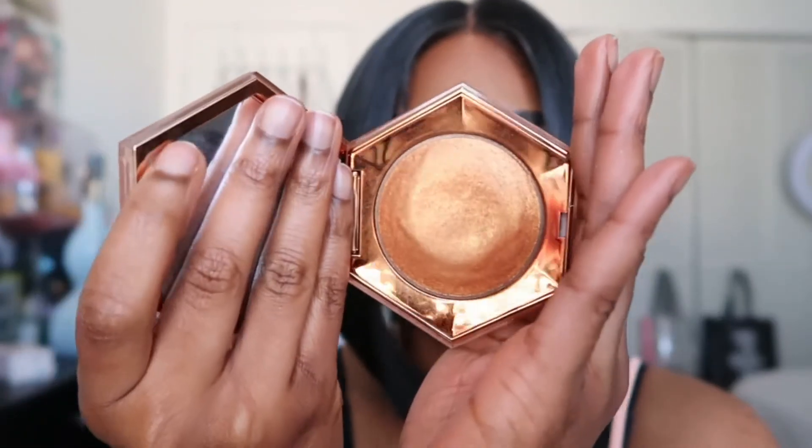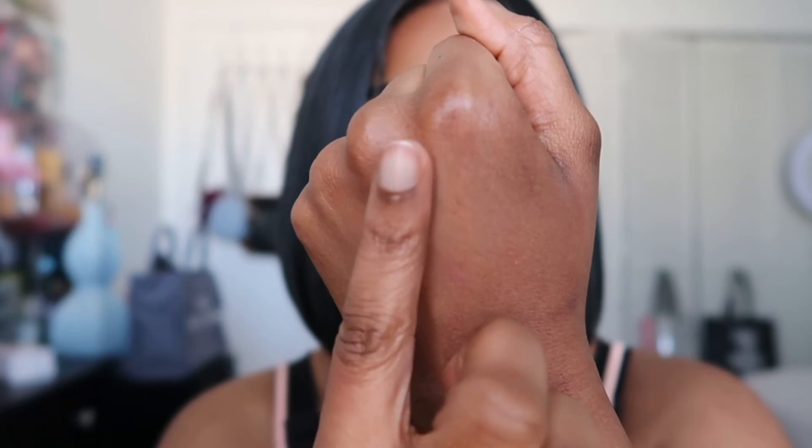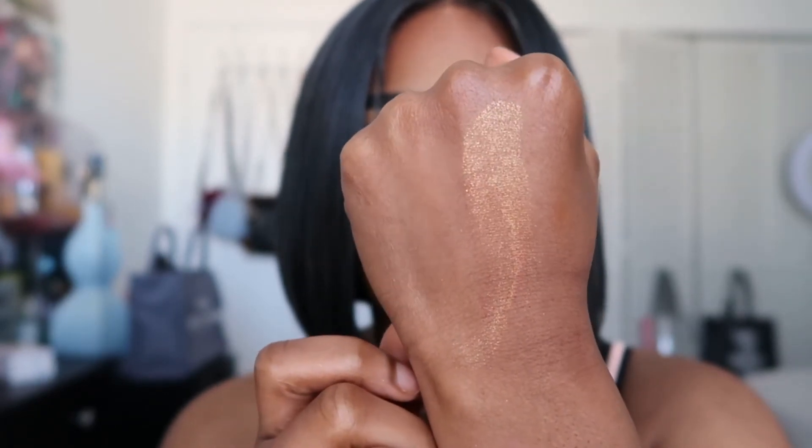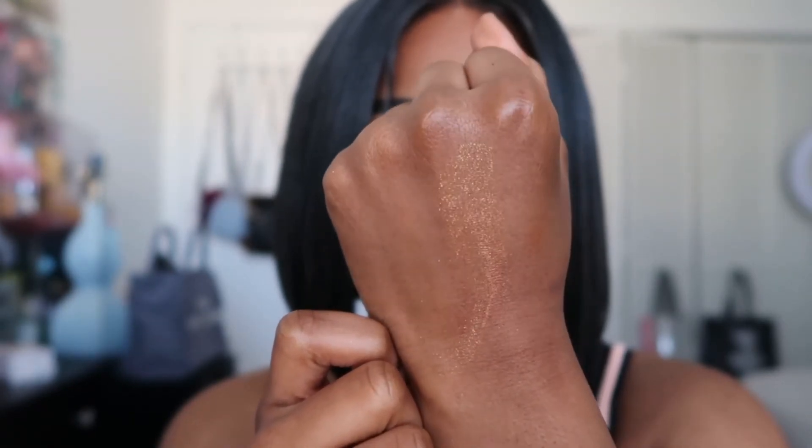Next I have the Fenty Beauty Diamond Bombs. I randomly grabbed one — this one is actually one of the darkest ones you can get, so I figured I'd share the one that's more dark skin-friendly. This one is Cognac Candy, a nice copper gold. If you really like a blinding highlight with a lot of shimmer and glitter, this is definitely going to be for you. This is definitely an item you should pick up from Fenty Beauty.